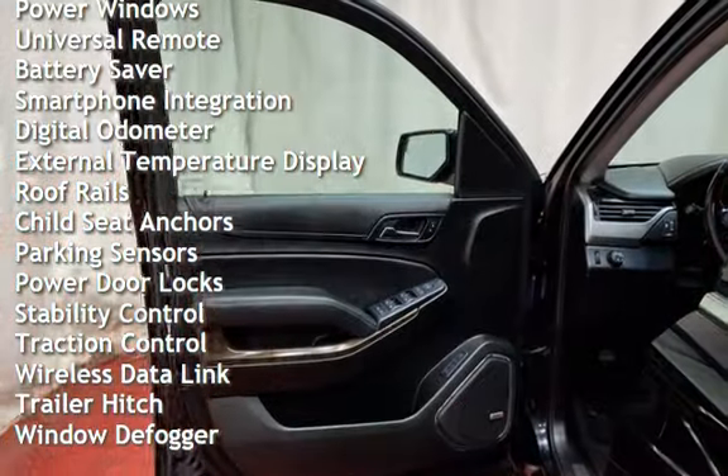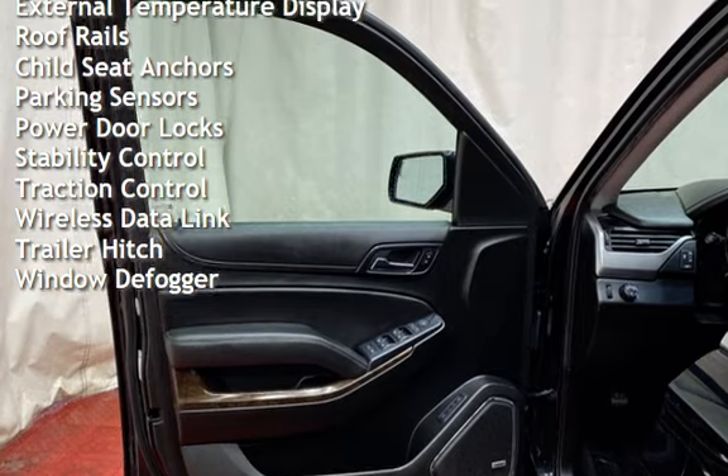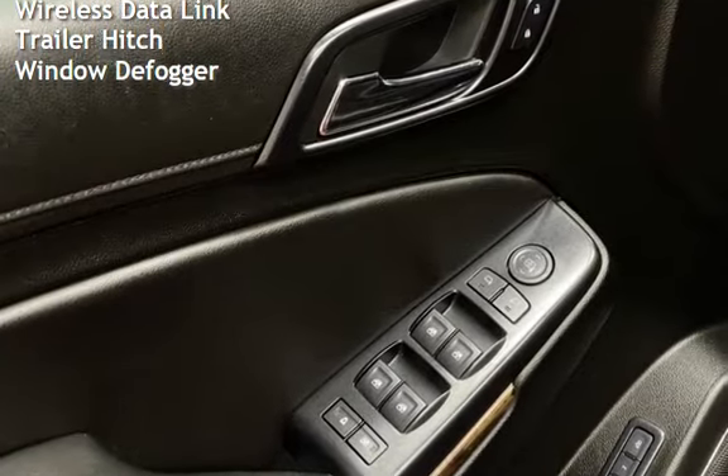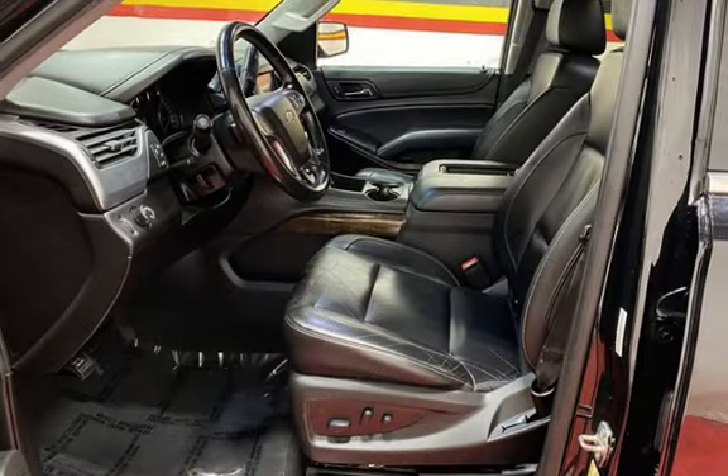Power steering, power windows, universal remote, battery saver, smartphone integration, digital odometer, external temperature display, and roof rails.